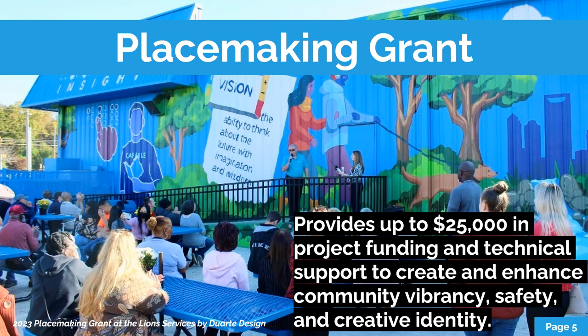The grant is aimed at smaller scale quick win projects that cost less than $25,000, and these projects are aiming to enhance community vibrancy, safety, and identity through projects like streetscape improvements, creating community gathering places, and art and beautification efforts. In this picture we see a mural completed by Duarte Design at the Lion Surfaces project in 2023 — we're very proud of this effort and it serves as a reminder of what a great placemaking project is and can do for the community.